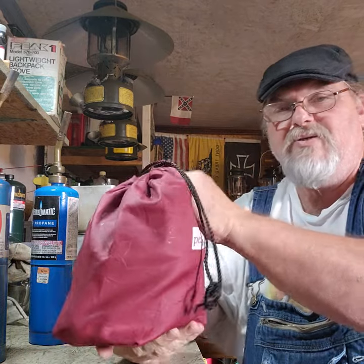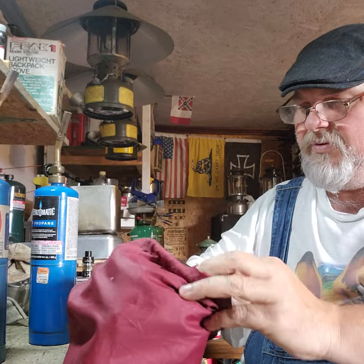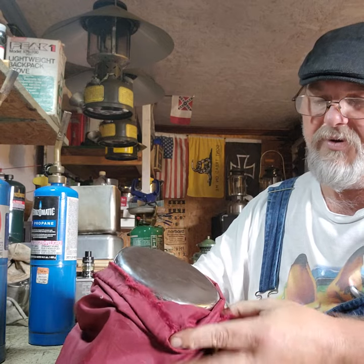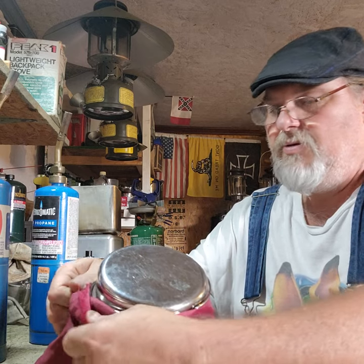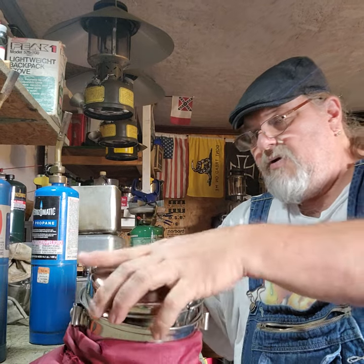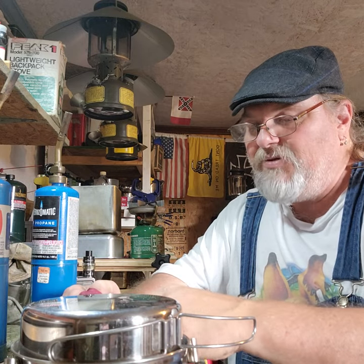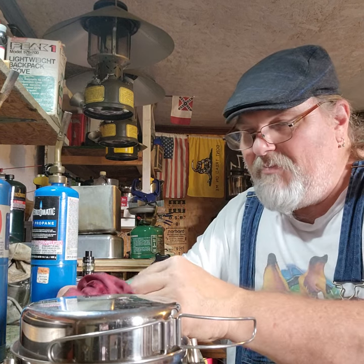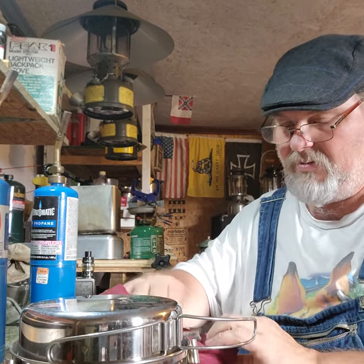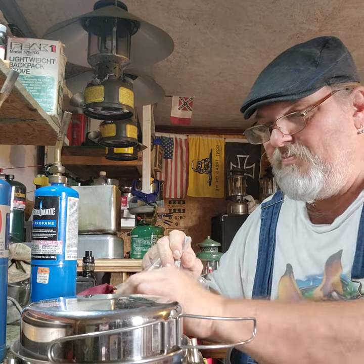Now we're going to talk about the mess kit, which was also a Peak One. There's miles on this, but it's great equipment for the canoeist. Backpackers may do it a little different — it's good backpacking stuff, it's a little roomy, takes up a little room. But for what I was doing, this was great stuff. There's old salt and pepper in the bottom, some eating utensils, and a box of matches.